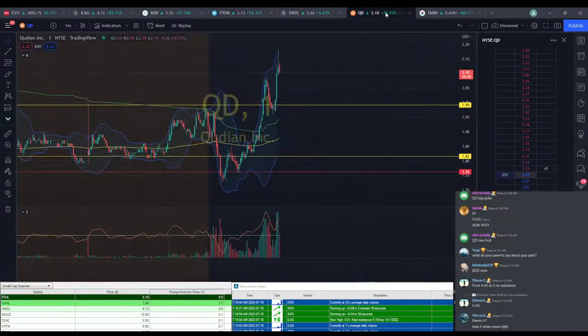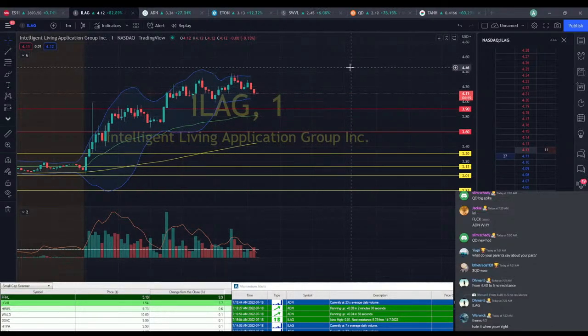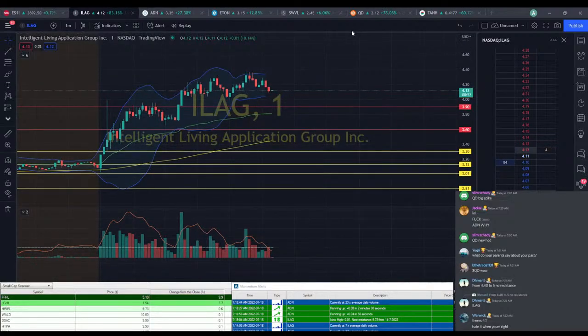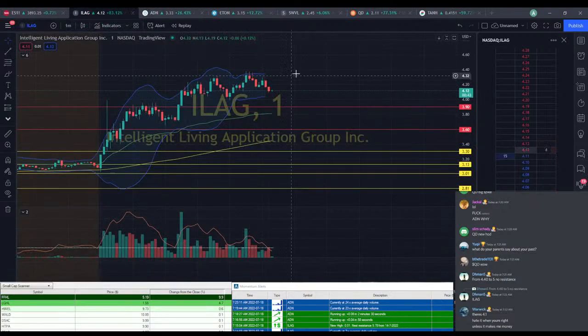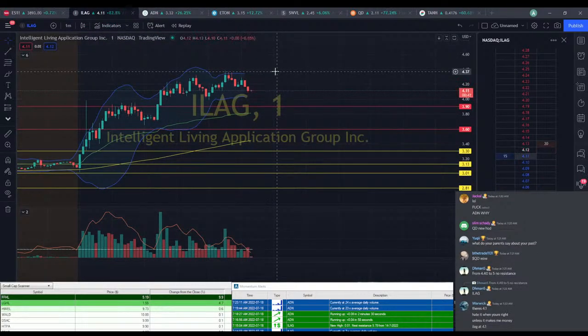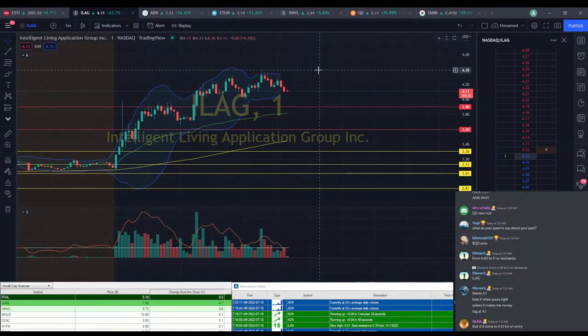I think QD is probably one of the best bets, and then ILEG is also something that I feel like could definitely take another move up. I hate it when I'm right. I have those moments too where I'm right, and I don't even take the trades — I'm like 'oh yeah, this is totally going to happen,' and then I don't do it, and then it does what I thought it was going to do. Why don't I listen to myself sometimes?